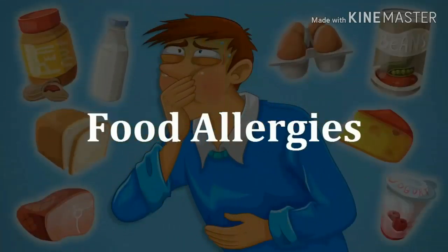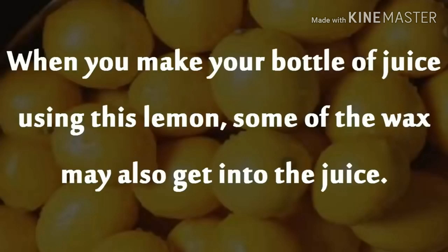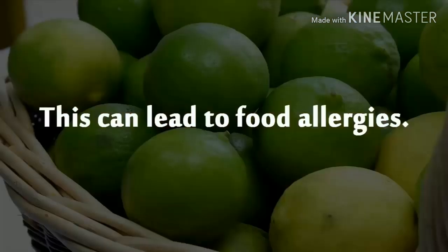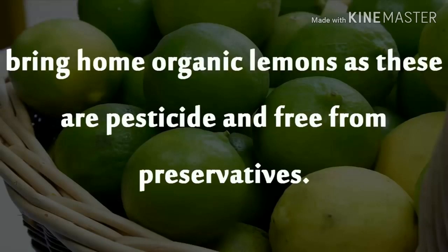Food Allergies. Commercially grown lemons often have wax on the surface. When you make your bottle of juice using this lemon, some of the wax may also get into the juice, and this can lead to food allergies. To be on the safe side, bring home organic lemons as these are pesticide-free and free from preservatives.